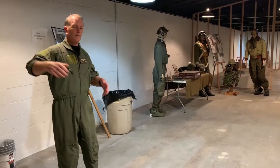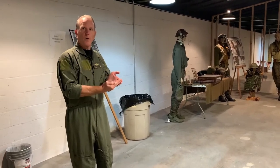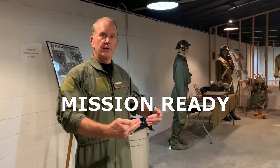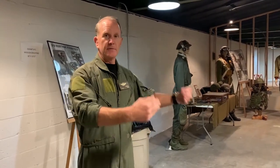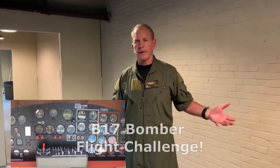The idea here is people are going to come in, they're going to pick up a little folder with an ID card in it that's going to give them a role, and this is our first real interactive aspect of the museum. When people come in here, they're actually going to be taking part in a live mission briefing that they will need to go through after the flight of their B-17. They're going to go through this escape room and they're going to have to meet up with the French Resistance.